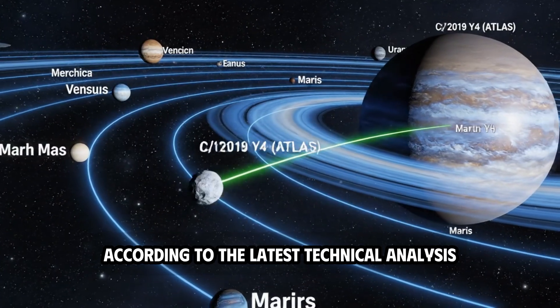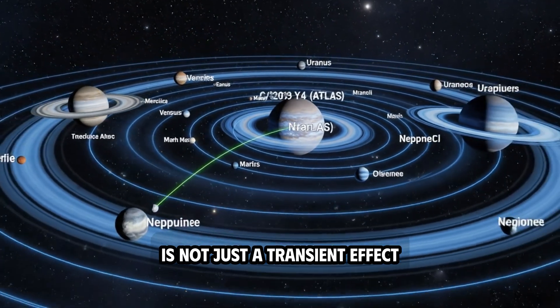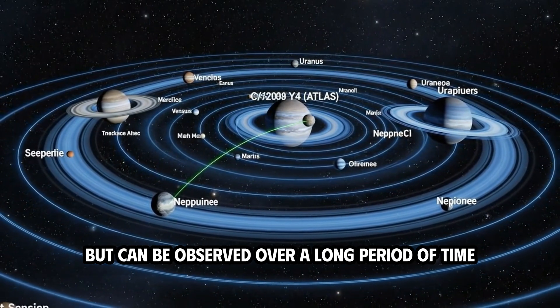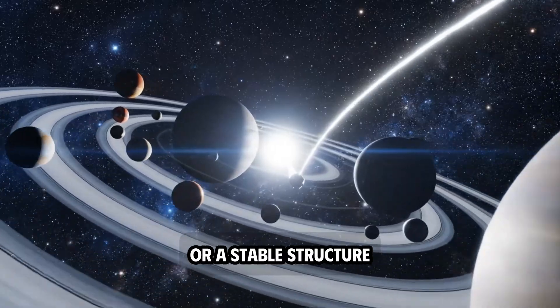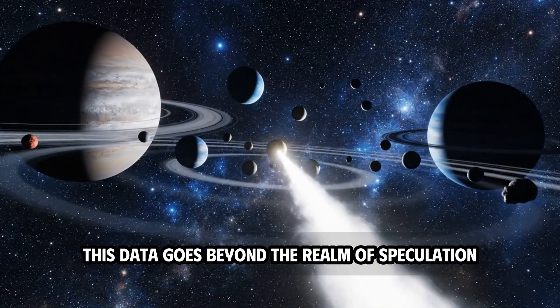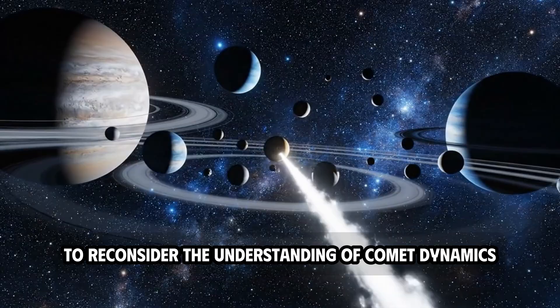According to the latest technical analysis, the anti-tail of Comet 3I-Atlas is not just a transient effect when Earth passes through the orbital plane, but can be observed over a long period of time, showing signs of a continuous eruption of material or a stable structure that is always aligned with the sun. This data goes beyond the realm of speculation and forces science to reconsider the understanding of comet dynamics.